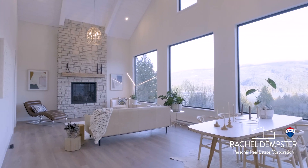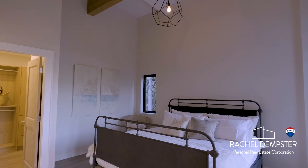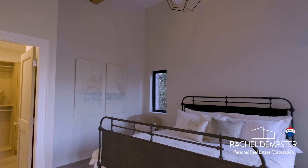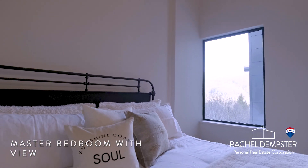Off the great room we enter the master bedroom through a stunning solid oak door. The bedroom is complete with its own view of the inlet to wake up to.